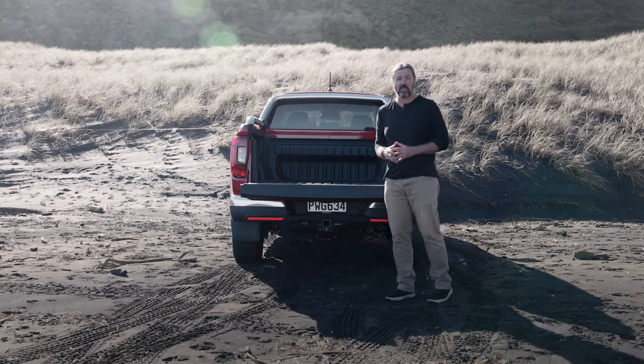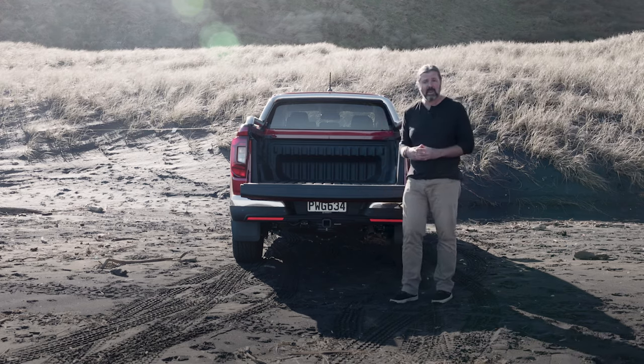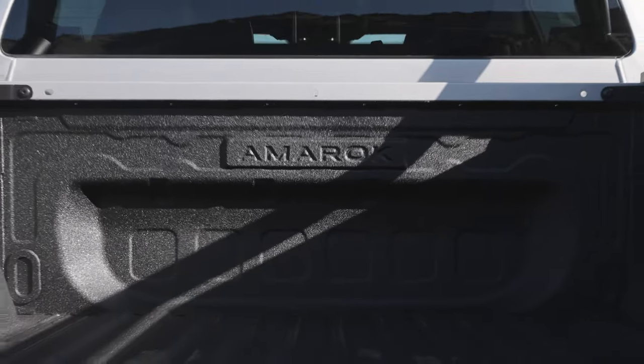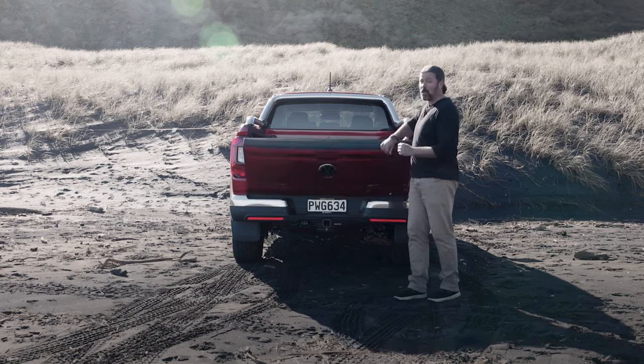A V6 option within the range was mandatory for this second-generation Amarok, as was a 3.5-ton brake-tow rating. Other must-haves include rear disc brakes, the ability to fit a Euro pallet between the wheel arches and the rear load bed, and of course retaining that premium Volkswagen feel.